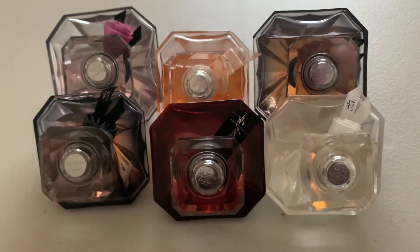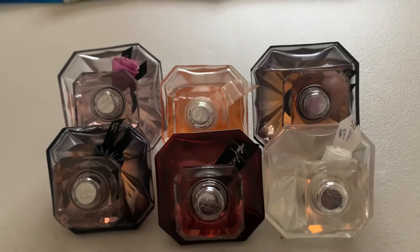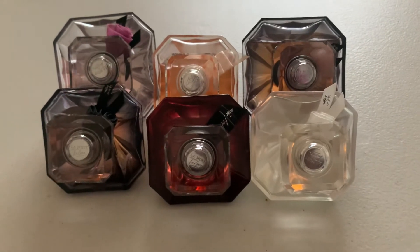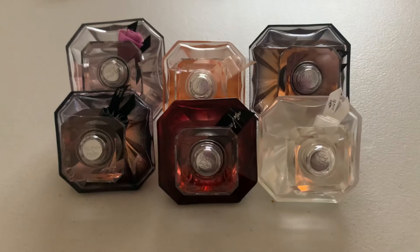Hello, this is Annie Scents. Welcome to my channel where we just talk about perfumes all day, every day. For today's video, we will be focusing on the Lancôme La Nuit Trésor range.